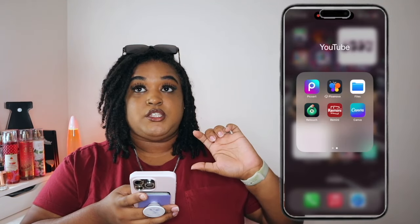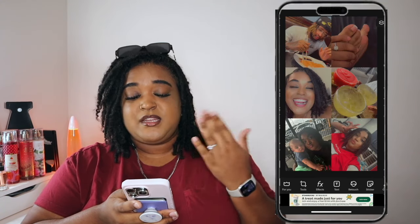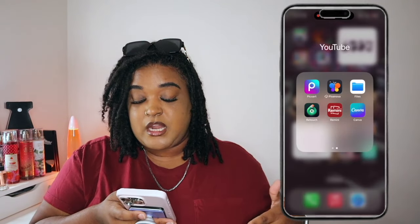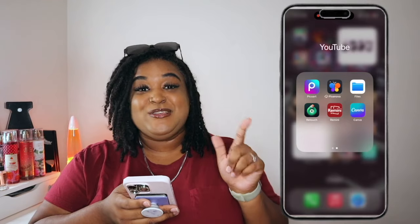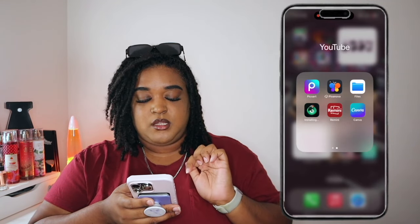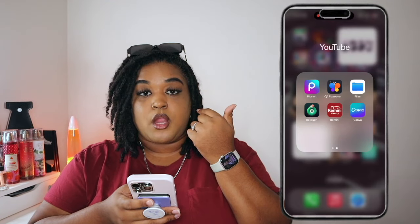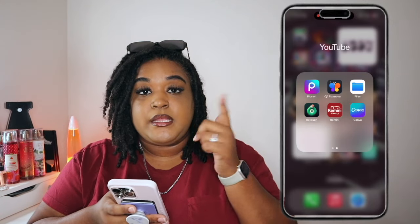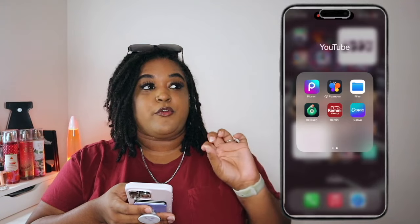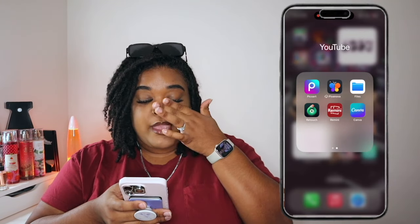I also have Fonto, which I used to use for thumbnail text — I recently used it to make little street signs for a school project for my kindergarteners. The Eraser app was for removing backgrounds, and Pixanova too, though I mostly use Canva now. Retouch is one I actually do still use — if I have a smudge or a blemish in a photo I can just tap it and it disappears. Very handy.